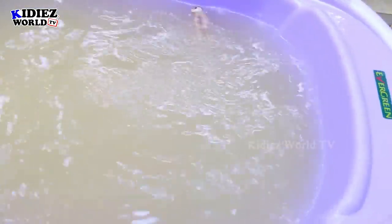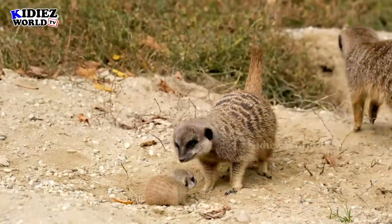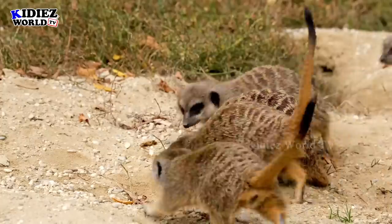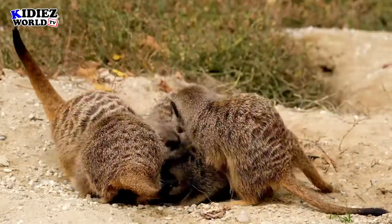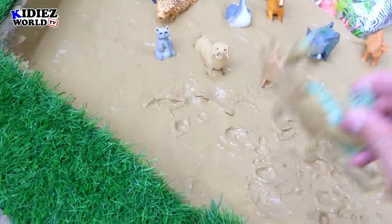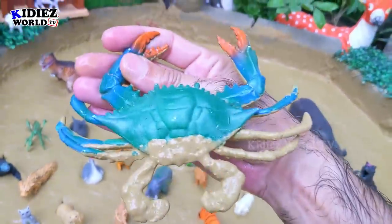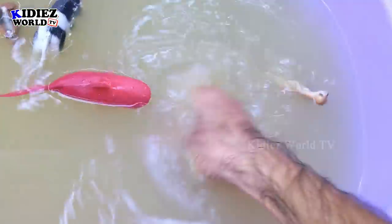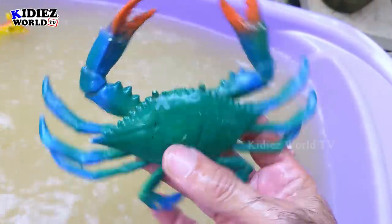Let's check out the next one. The next one we have is crab. Crab is a sea animal and it's very dirty, so let's wash him. Here we go — crab!